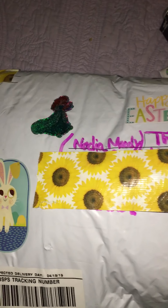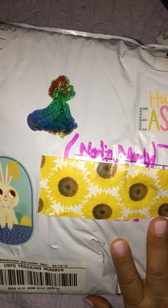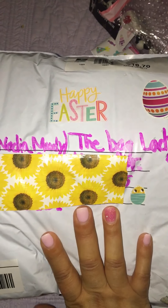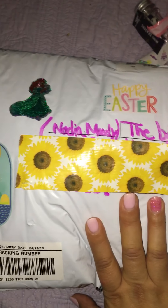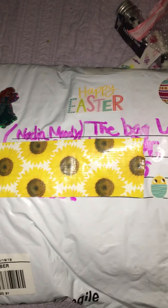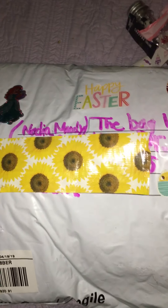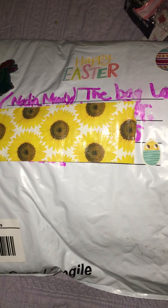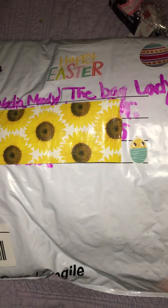Hey everyone, welcome back to another video! I'm so excited to show you guys what is in this package. I got some happy mail from Delilah. I have met some amazing women on YouTube and she happens to be one of them — we've gotten really close. This is my second attempt doing this video; I said I was gonna wait until I put the twins to sleep but I was just too anxious and they interrupted me.